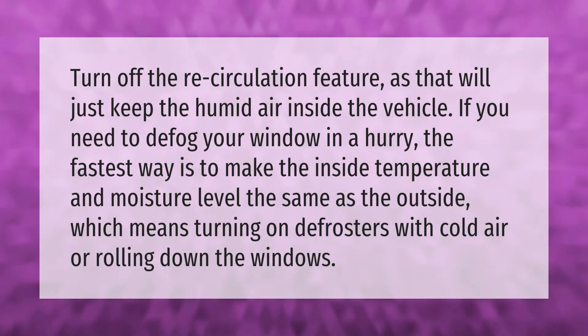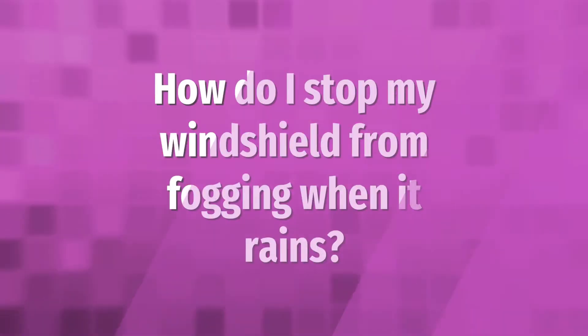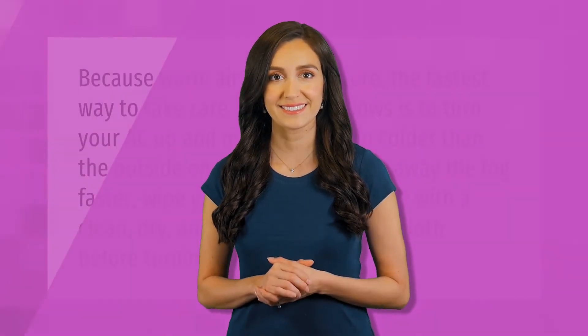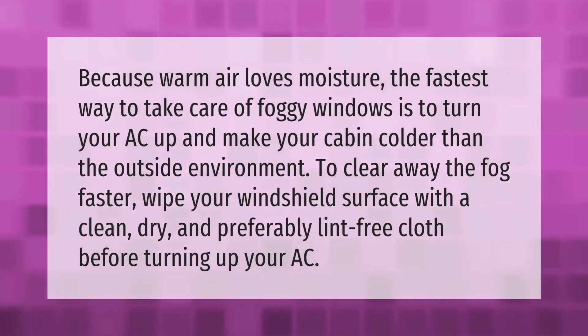That means turning on the defrosters with cold air or rolling down the windows. Because warm air loves moisture, the fastest way to take care of foggy windows is to turn your AC up.